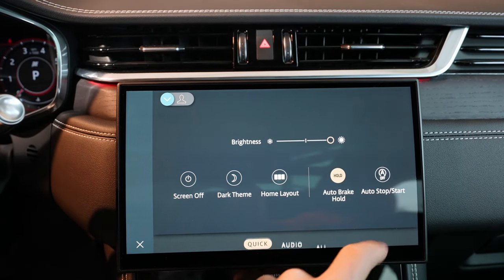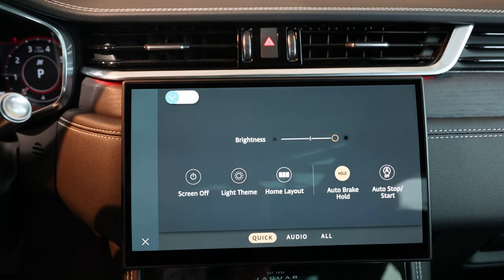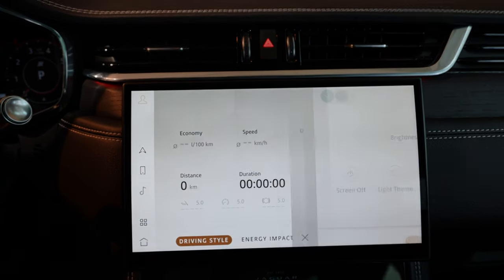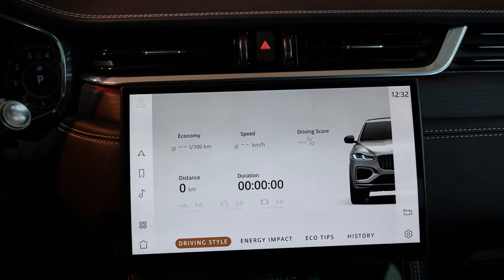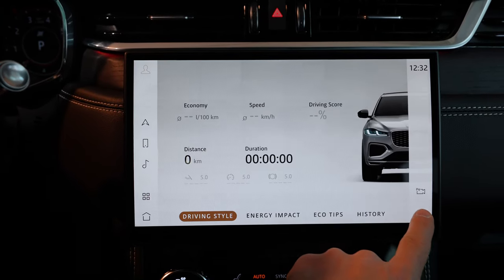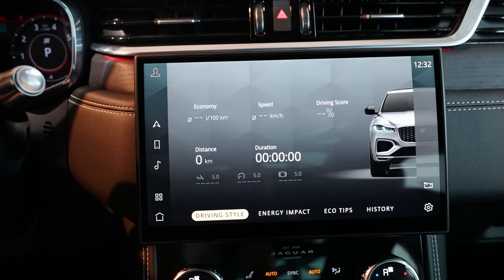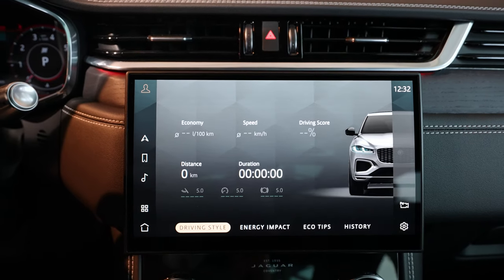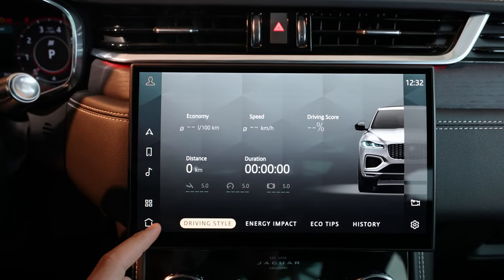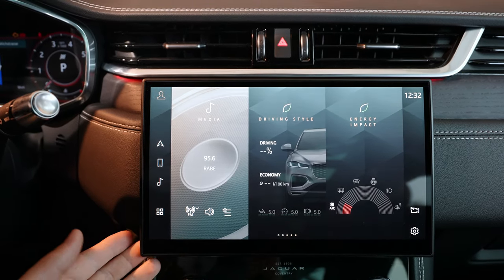From the settings you can choose Dark Mode, Auto, or Bright. On the bright side everything turns white throughout all menus, but I personally like the dark mode very much — it looks really beautiful, fancy, and stylish. Back on the home screen, keep in mind there are no physical buttons, so it's fully touch-based and quite modern.